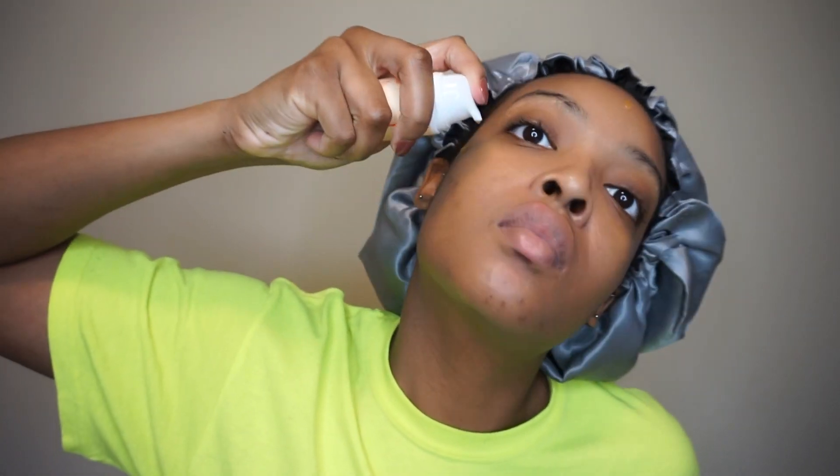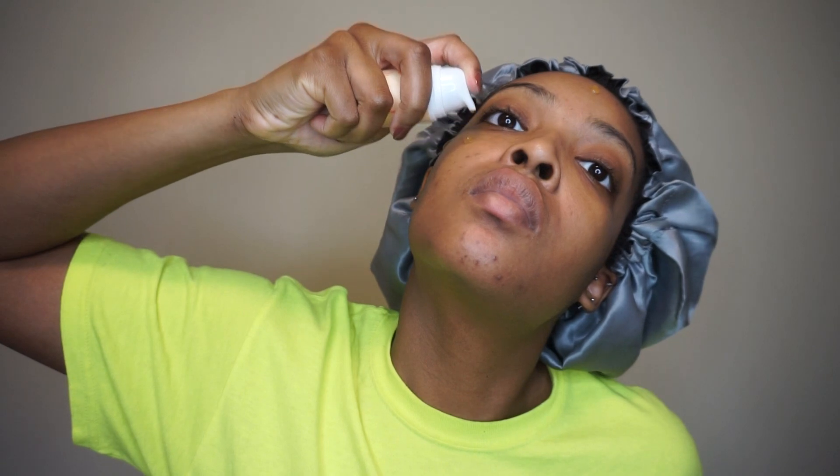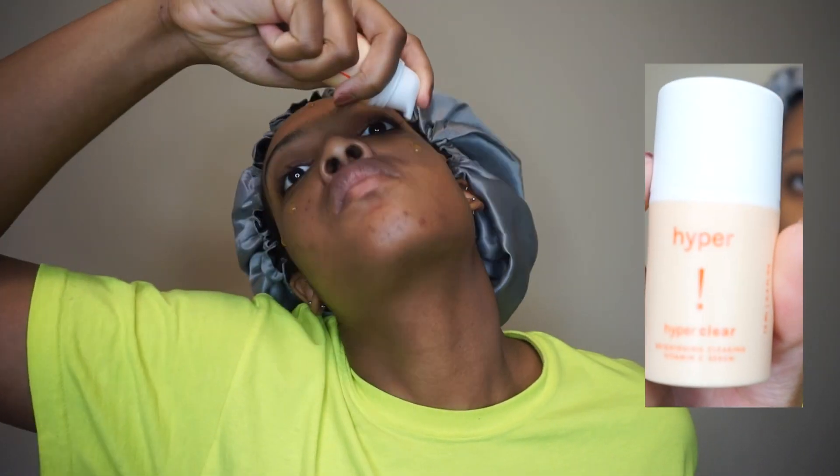I'm going in with a product from a Black-owned brand called Hyper Clear. It works as a vitamin C treatment to brighten up your skin and get rid of hyperpigmentation. I think it did pretty well overall in getting my skin brighter and fading those acne spots.